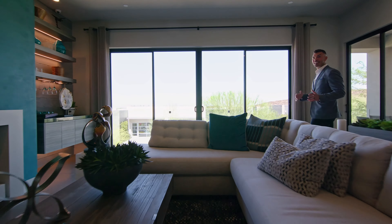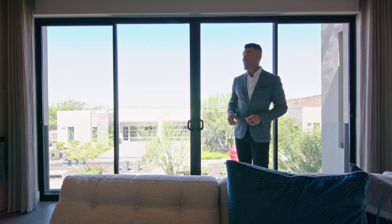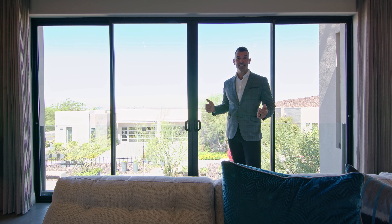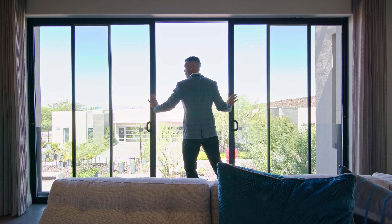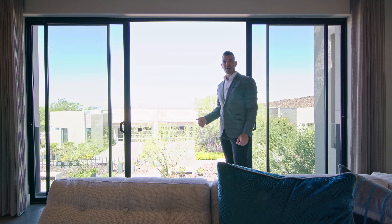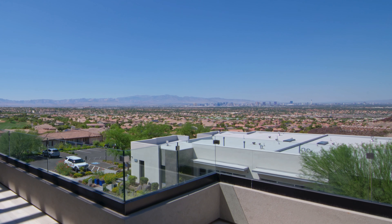Now that we've seen the kitchen, living space, and dining area, why don't we focus on this view for a minute? What I love about this is you have a 10-foot slider that opens from the center and gives you beautiful panoramic views of the Las Vegas Valley, Red Rock National Park, as well as Dragon Ridge Golf Club.